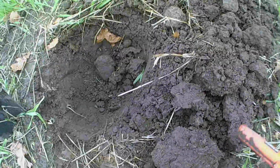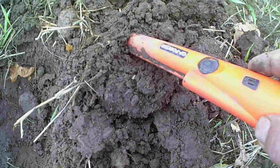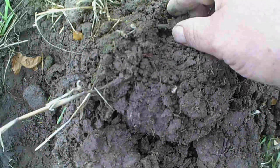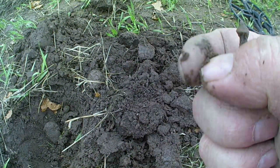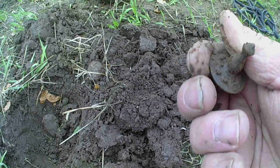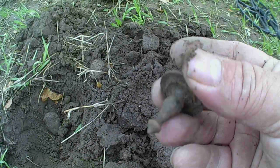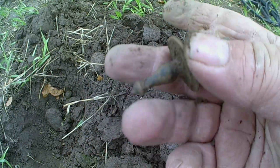Alright guys, got a target — it's around there somewhere. There you go guys. Any ideas? I haven't got a clue. Oh well, still a find. Catch you on the next one.